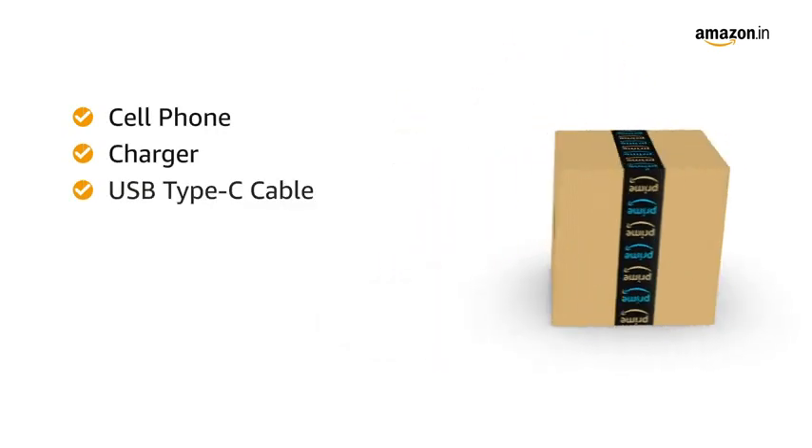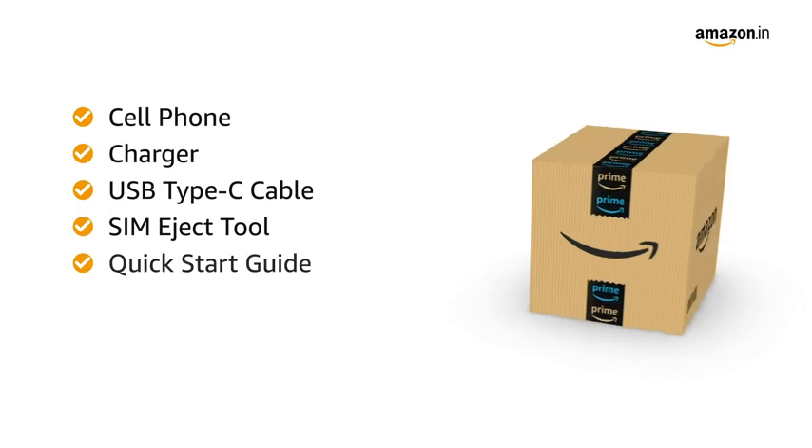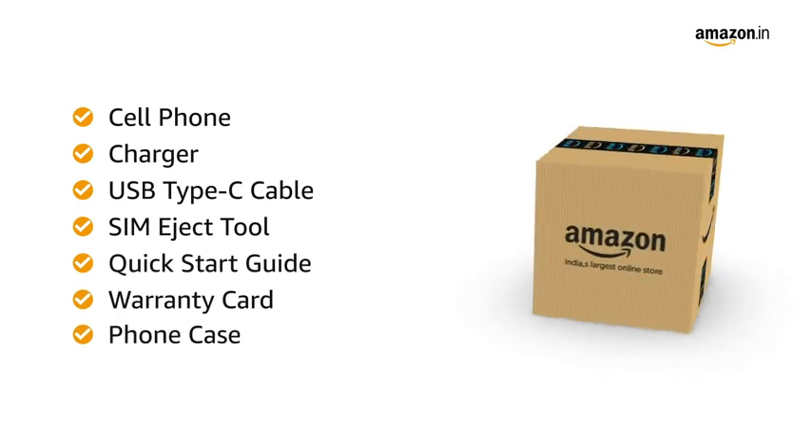The box includes the cell phone, charger, USB Type-C cable, SIM eject tool, quick start guide, warranty card, and phone case.